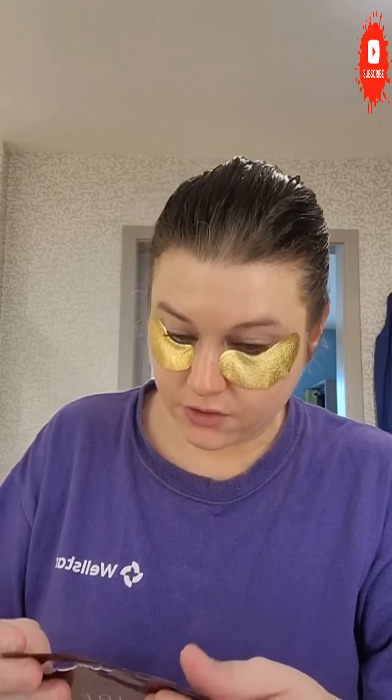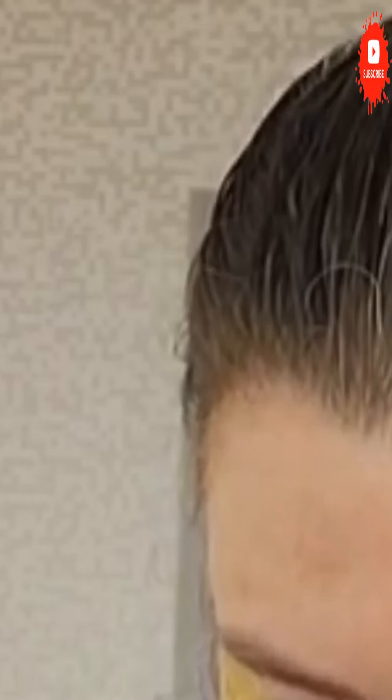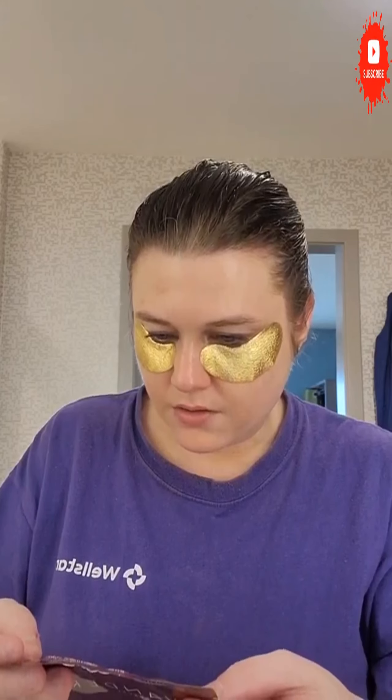Applying the mask under my eye now. It says these are foil eye masks to brighten, hydrate, and reduce the appearance of dark circles — which is exactly what I need. There are three innovative layers: the gold foil retains heat and prevents evaporation, the middle elastic layer helps the mask adhere better, and the third cellulose fiber layer delivers key ingredients.